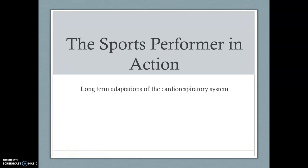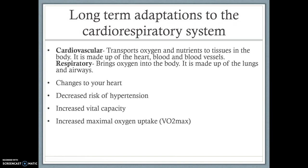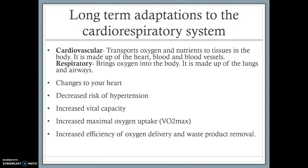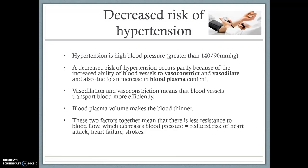Hi guys, welcome to part 2 of long-term adaptations to the cardiorespiratory system. Last time we looked at changes to your heart rate, decreased risk of hypertension, and increased vital capacity. The next and last three things we want to look at are increased maximal oxygen uptake (VO2 max), increased efficiency of oxygen delivery and waste product removal, and increased lung efficiency and gaseous exchange. We'll skip forward a few slides as we've already looked at all this.